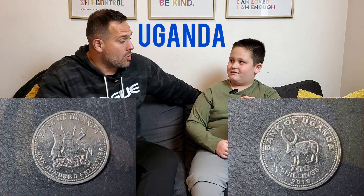Let's start with the biggest coin. What is it? It's Uganda. Uganda is in Africa, and this happens to be 100 shillings — on the back of Uganda. That's pretty cool.